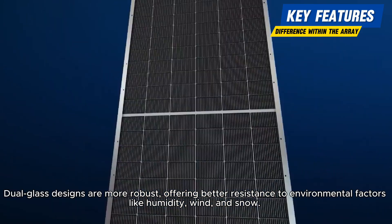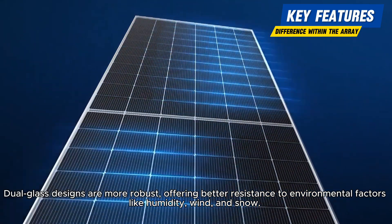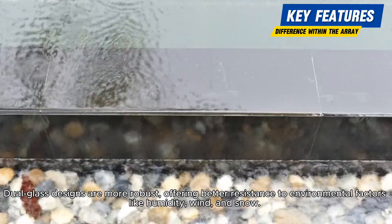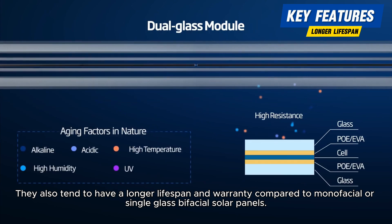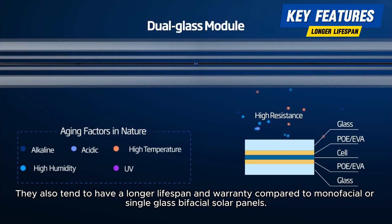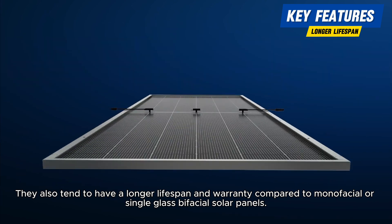Durability. Dual glass designs are more robust, offering better resistance to environmental factors like humidity, wind, and snow. They also tend to have a longer lifespan and warranty compared to monofacial or single glass bifacial solar panels.